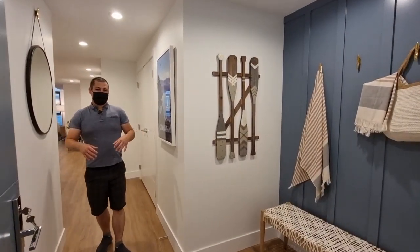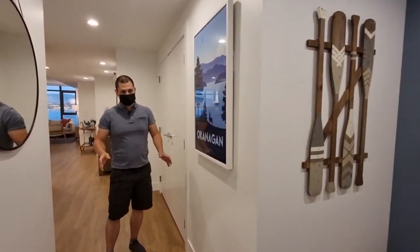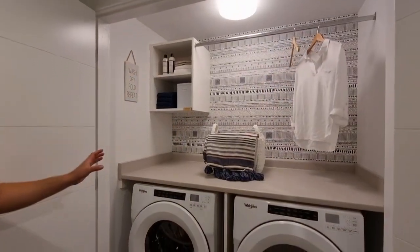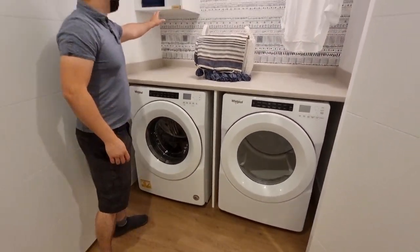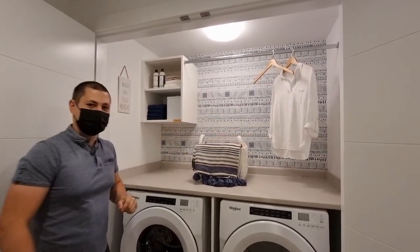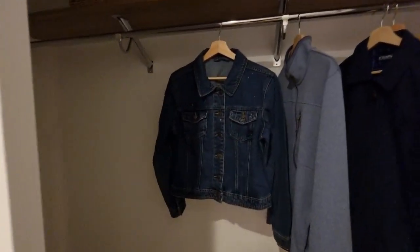This is a two-bedroom and den, two-bathroom showroom unit. It is the Stern color scheme so it has the warmer color tones as you will see. Front-loading laundry is included inside of the unit. These shelves are also built in and included — fancy fancy. We have a coat closet off the side here; it is very generously spaced out.